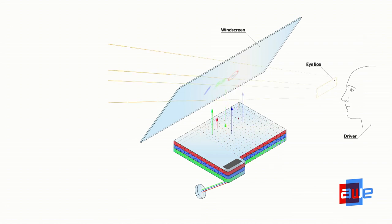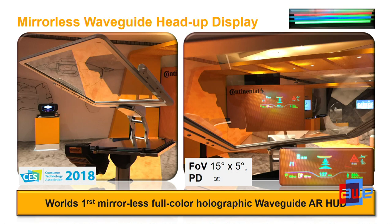We have already shown this at CES earlier this year in Las Vegas. This is the first mirrorless full color holographic waveguide. You can see the glass plates on the left side, and a black box covering the picture generating unit — it's off-the-shelf, not optimized for a project, so it doesn't represent the final design. On the right side you can see the virtual image. This virtual image lies at infinity — something new: not two meters, not seven meters, not ten meters — infinity. And the image size is not 10 by 5 but 15 by 5 degrees, with even more possible.